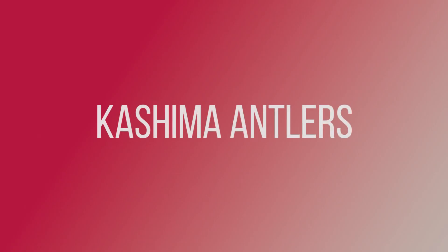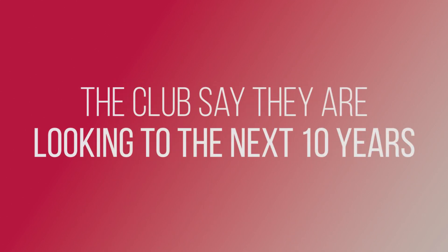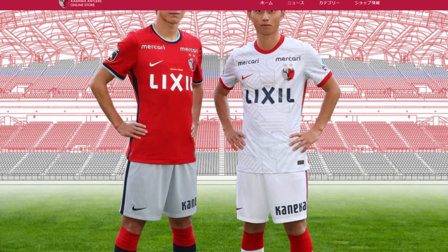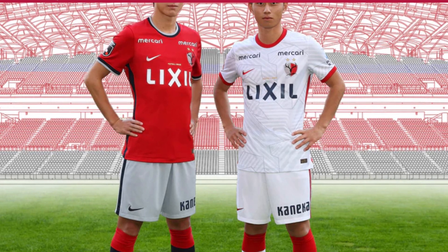Kashima Antlers, an original 10 team and the most successful club in J-League history, have also had a refresh for 2022. The club say they are looking to the next 10 years with this modern design that features a very different shade of red than the club's traditional burgundy colour scheme. Are you a fan of Kashima's new style?